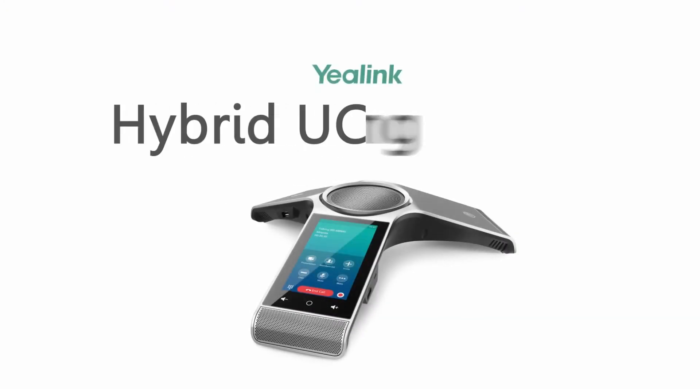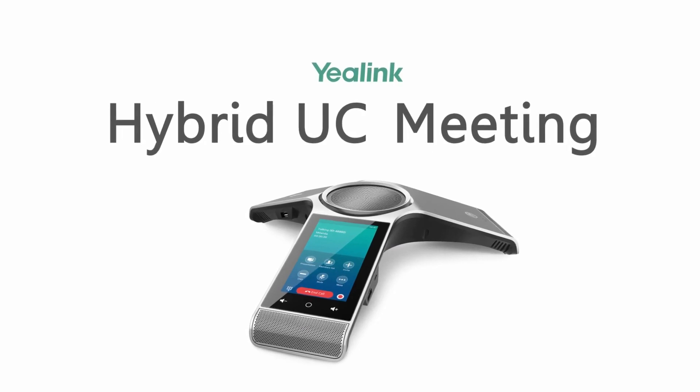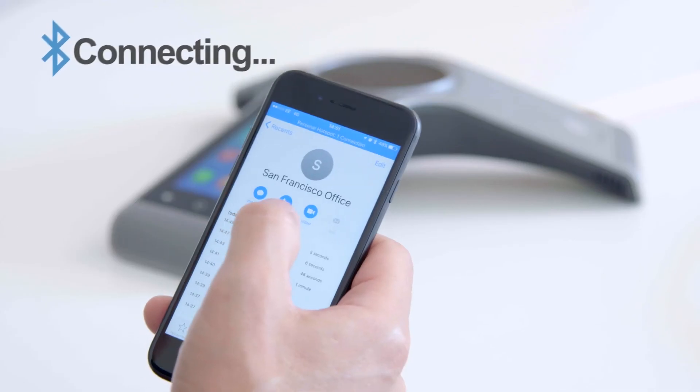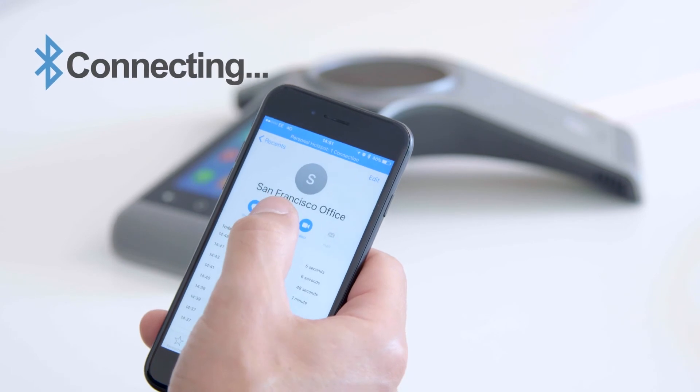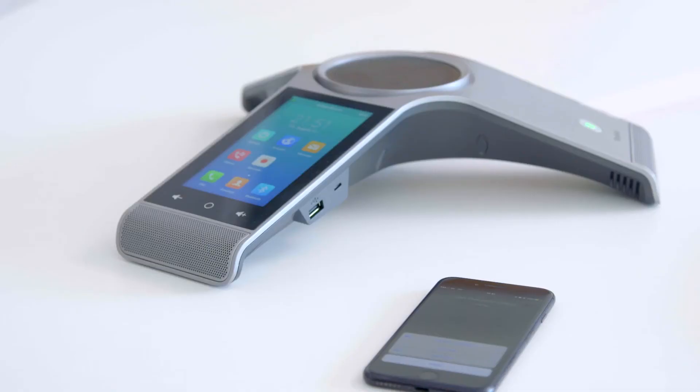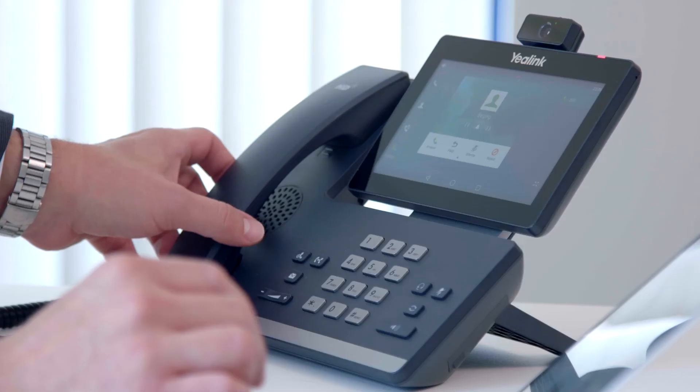The CP960 expertly enables the hybrid UC meeting with extraordinary clarity and convenience. When using a soft phone on your PC or a mobile phone, you can route the call to the CP960 via the USB port or Bluetooth pairing to join the conference. You can also route the call to the CP960 and then invite other parties to make a conference call.